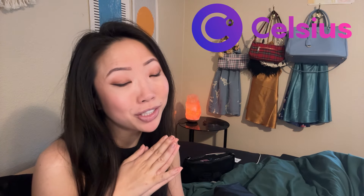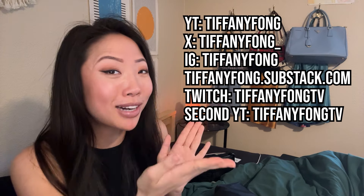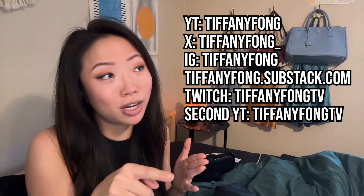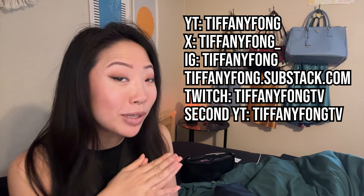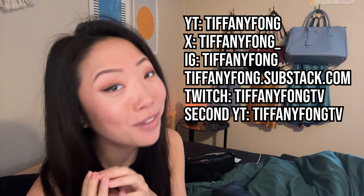If you want to move your crypto off of Coinbase, PayPal, or Venmo and onto a hardware wallet and you don't have one already, I'll leave a Ledger link down below in the description box — I personally use Ledger, but you can use whatever you want. I'll keep you updated as we get more information, so feel free to subscribe to my YouTube channel. I'm also active on Twitter at TiffanyFong with one underscore, Substack at TiffanyFong.substack.com, and streaming on Twitch and my second YouTube channel at TiffanyFongTV. I love you all so very much, and I'll talk to you all very soon!